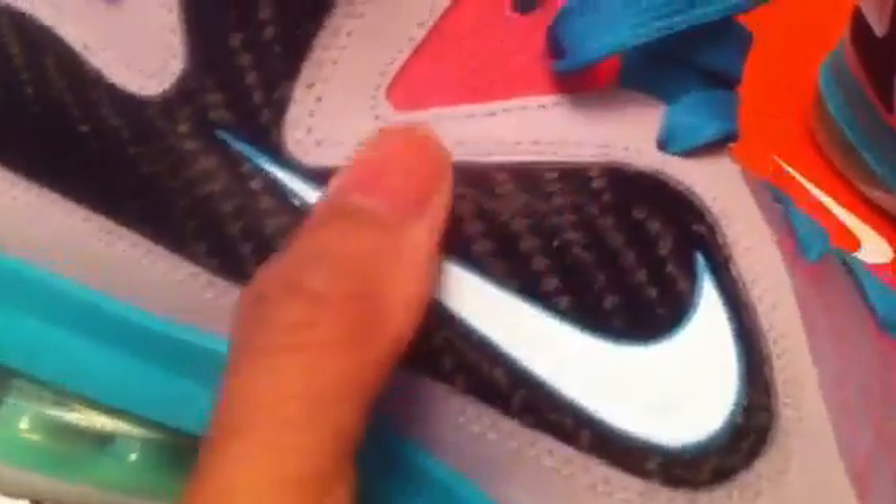These are still factory laced. Grade schools are different from the youth — the grade schools have the weave instead of the carbon fiber. This is closer to the LeBron 9's.